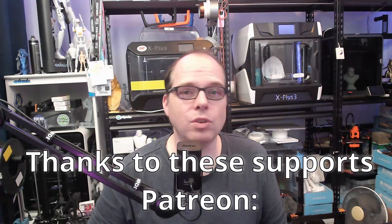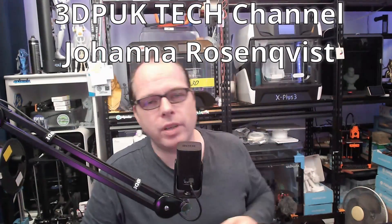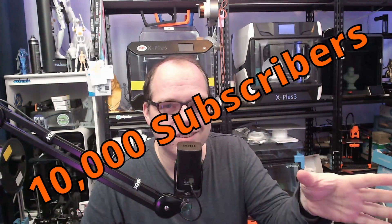I'll put the link in the description for the official page of the Elegoo Orange Storm Giga. Let me know what you think about this giant 3D printer. If you made it this far, thank you so much for watching. Thanks to the Patreon supporters and YouTube channel members — you're part of the Z3DP printing gang. Please hit the subscribe button, like this video, and share it on social media. See you next time — peace, bye!